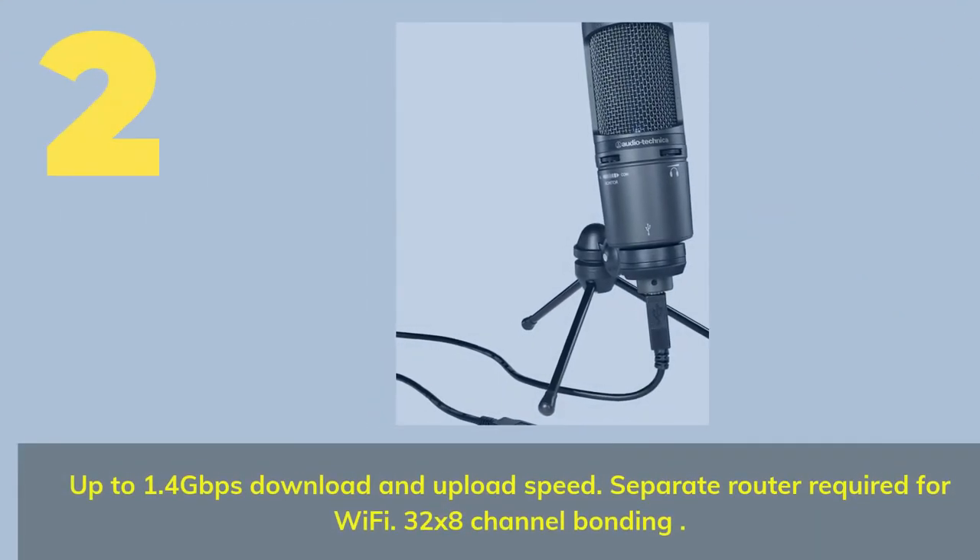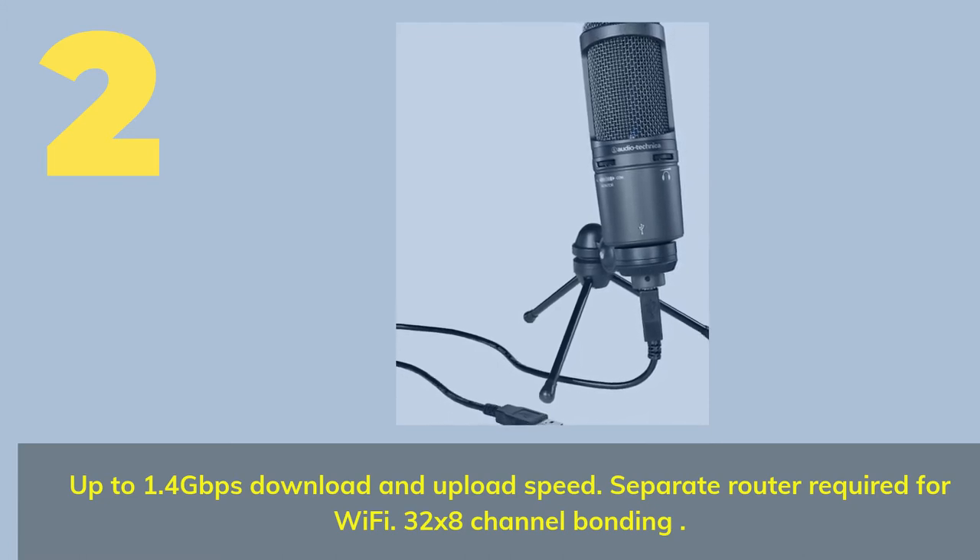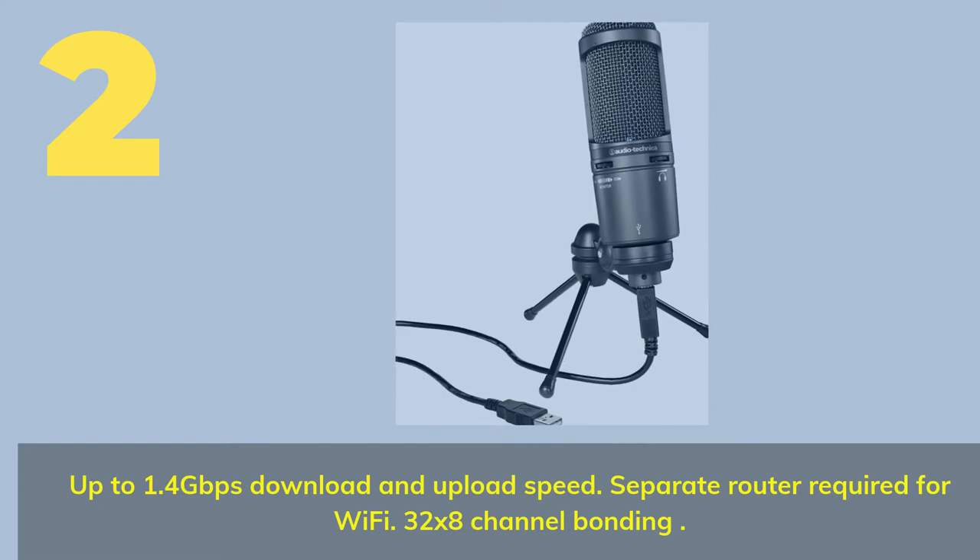Number two: up to 1.4 gigabits per second download and upload speed. A separate router is required for Wi-Fi. Features 32 by 8 channel bonding.